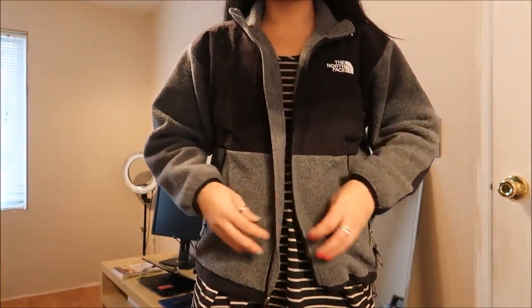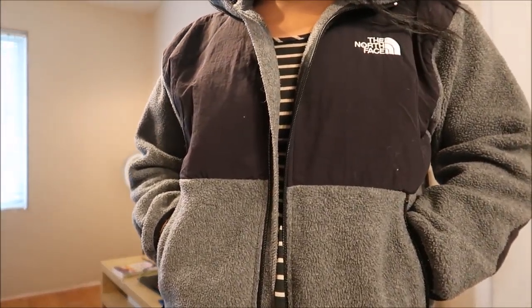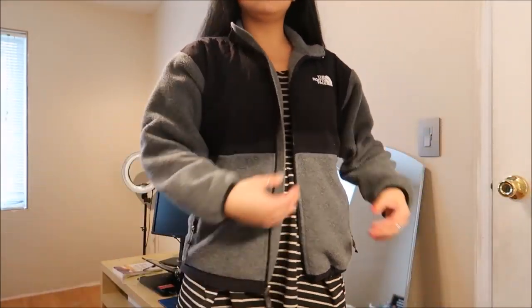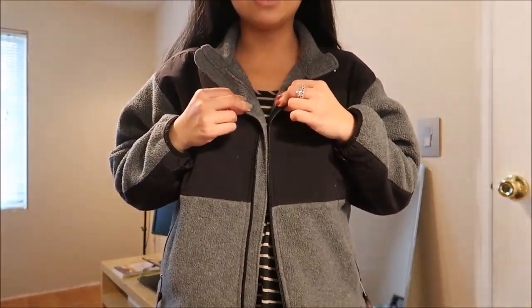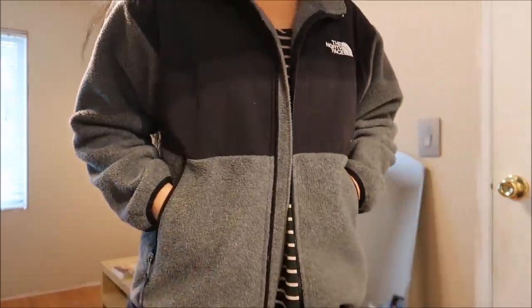I have here a North Face Denali gray sweater — it's a gray and black Denali. I believe this is a large or extra large in youth, and it fits me just right. It is in really, really good condition. It was originally supposed to be $7.99, but it was part of the bag sale, so it worked out perfectly.